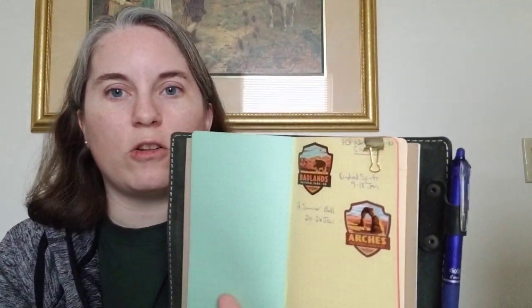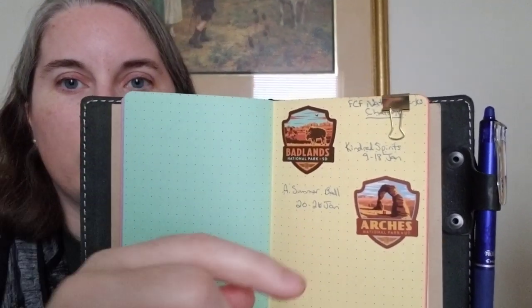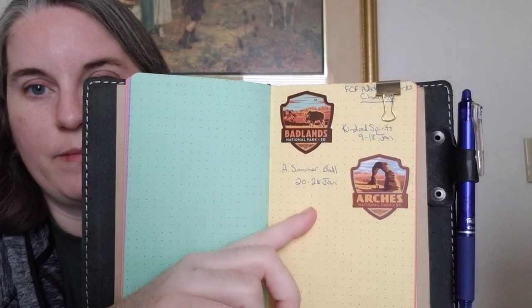I forgot to show you last time when I finished the park with Kindred Spirits, but I bought these stickers for my little notebook and passport pages. I have Badlands and Kindred Spirits — I wrote down the days I worked on that — and then Arches for A Summer Ball: seven days on that one. So I have two parks done, and two more in progress: Macintosh Mill for Acadia.